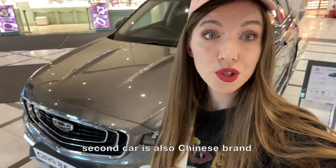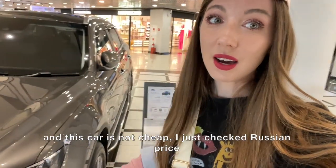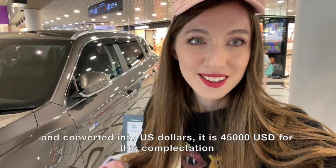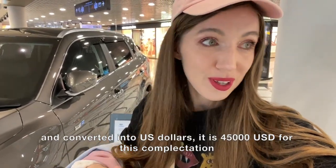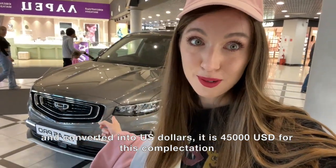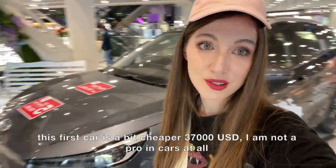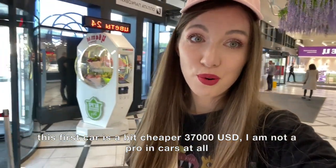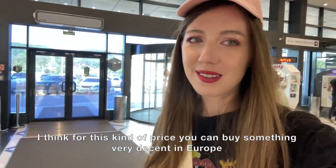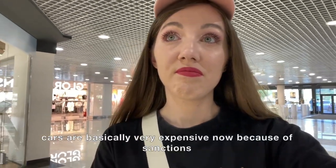The second car is also Chinese. I'm not sure, maybe they have a Russian-Chinese partnership, and this car is not cheap. I just checked the Russian price and converted it to US dollars — it's $45,000 for this one. The first car is a bit cheaper at $37,000. I'm not a car expert, but I think for that price you can buy something very decent in Europe.